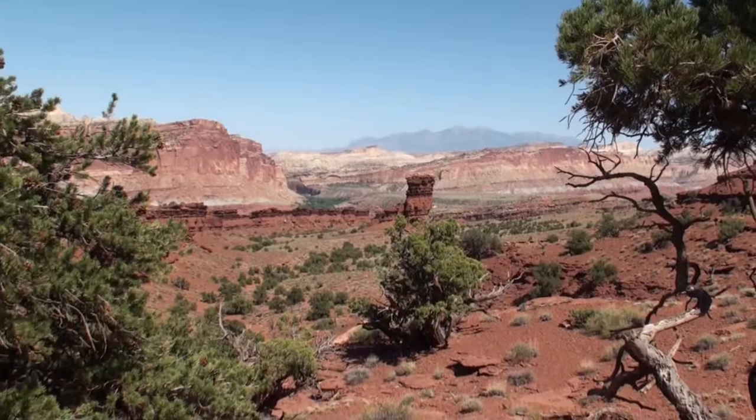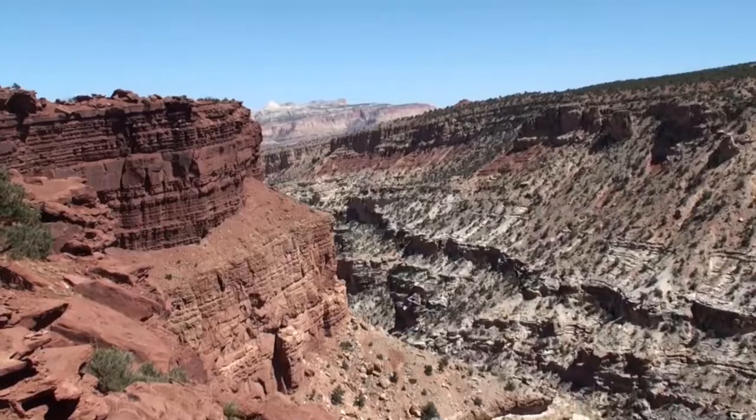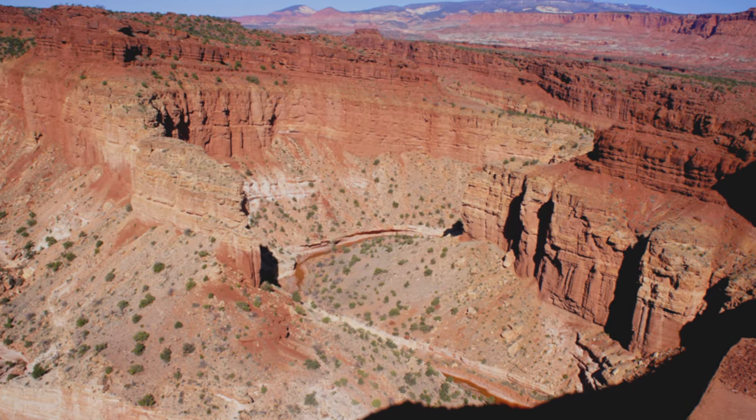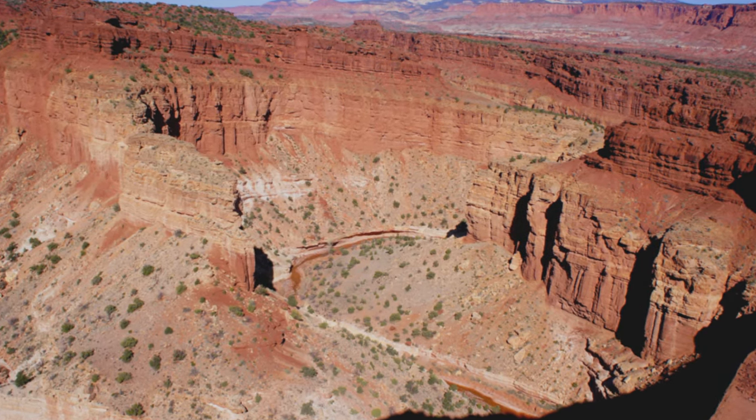Take in a sunset at Sunset Point or view the park by day at Goosenecks Overlook. Both of these viewpoints are accessed off of a gravel road that turns off of Highway 24.